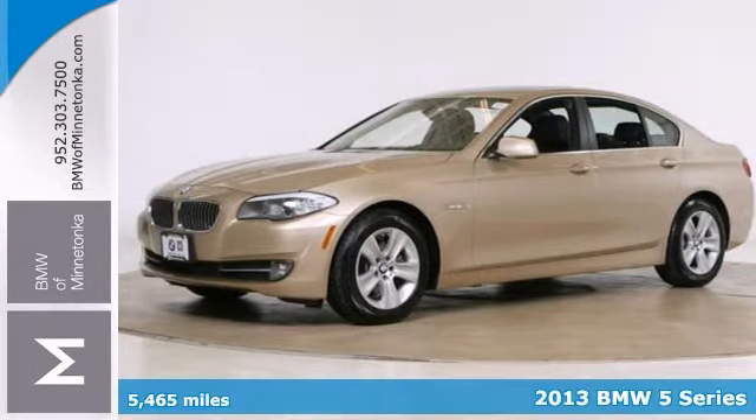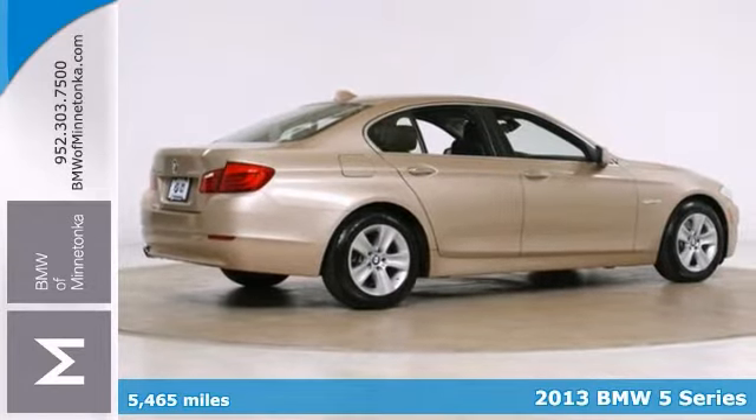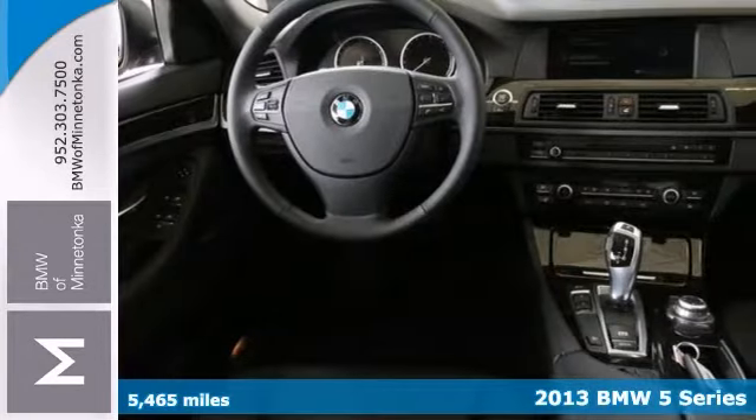Take a look at this 2013 BMW 528i. This is one of our previous courtesy cars that is very sought after when they become available.